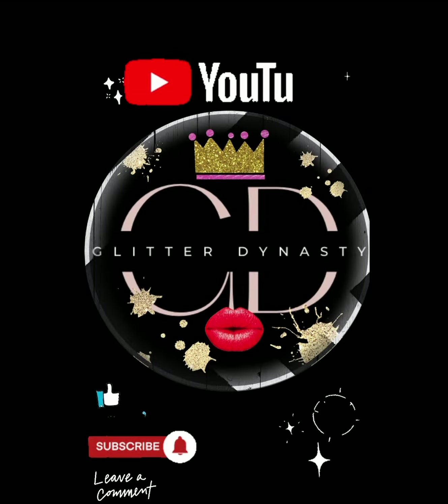Guys, if you love this video, like, comment, subscribe, and show Brandy some love!